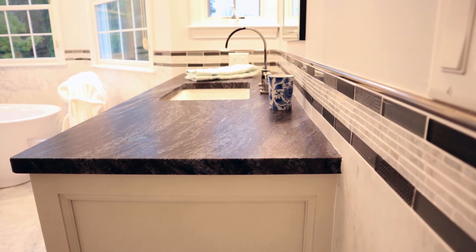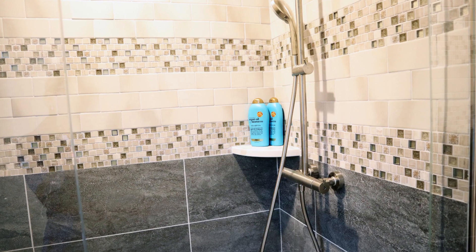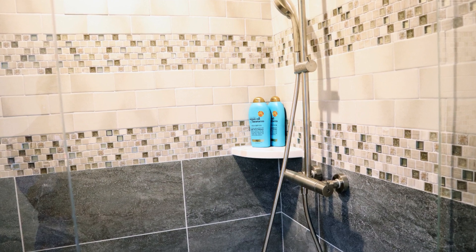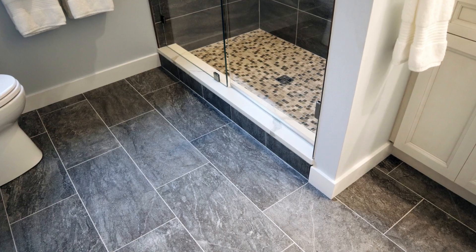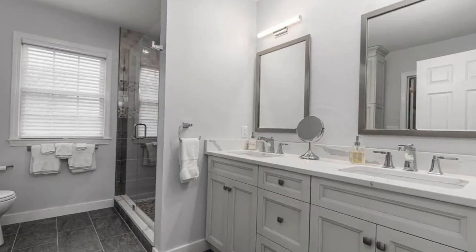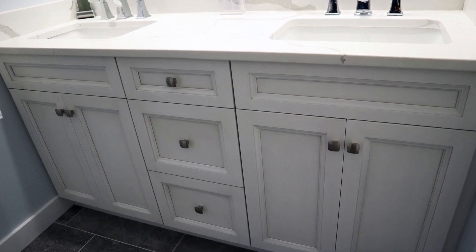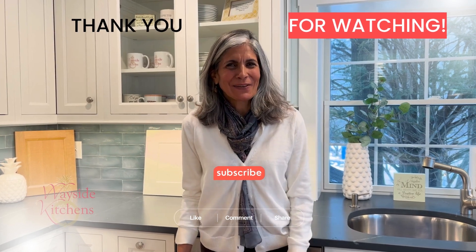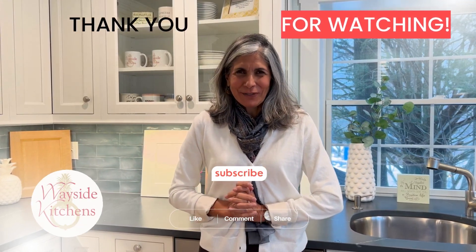The guest bathroom features a custom designed shower and double sinks in the vanity area, and plenty of storage was added with a tall linen closet. I'll be back next week with another video, but in the meantime check out our other videos. See you next time. I'm Mary Regan, kitchen designer at Wayside Kitchens. Thank you so much for tuning in.